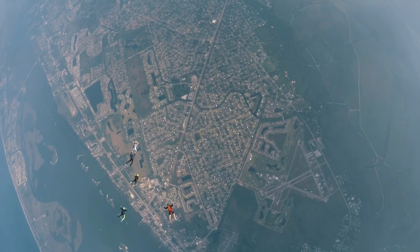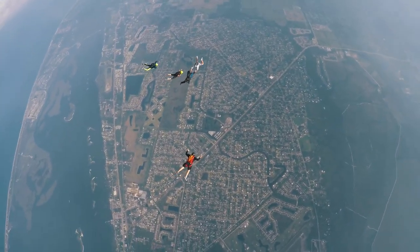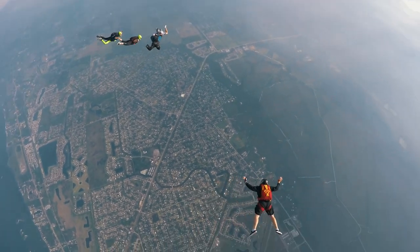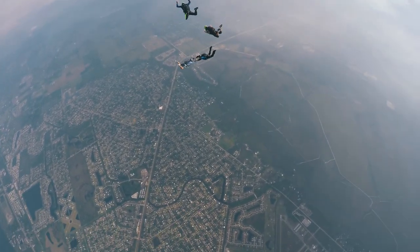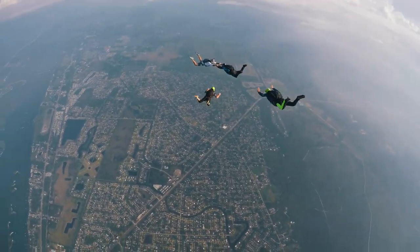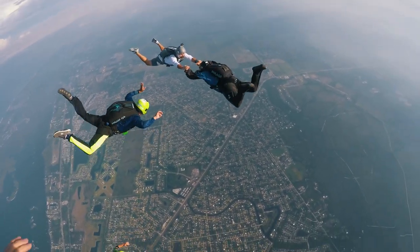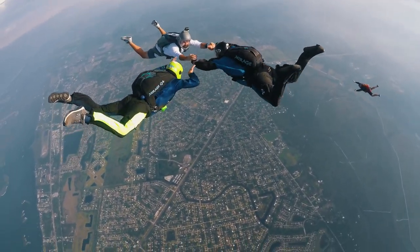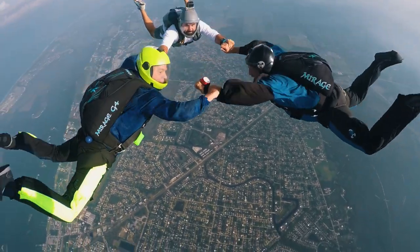A speed star used to be a skydiving competition event where you all pile out of the aircraft unlinked and then you build around as quick as possible. Now we kind of just do it for fun. It's a great event for new skydivers because you can just be the first guy — the base — and everyone flies to you. And if you just got your A license, it's a really cool way to do a formation skydive without having to be super skilled.